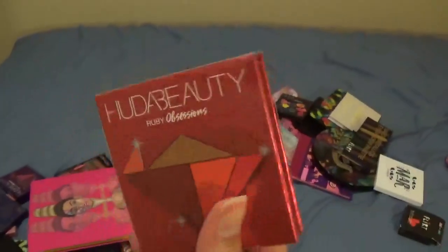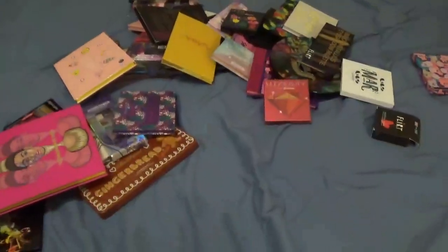I don't think I'm going to keep the Profusion Shimmers one so that's going in the maybe pile. This is from Huda Beauty — it's the Ruby Obsessions palette. I haven't used it yet but I want to try it, so I'm keeping that one.